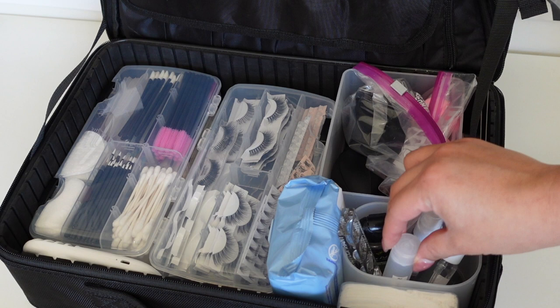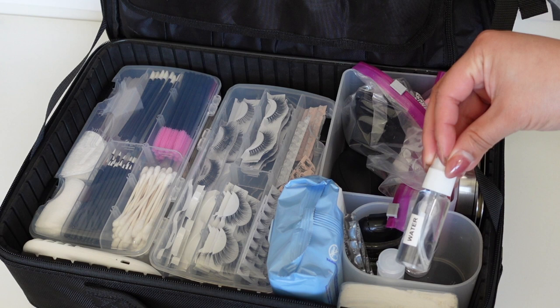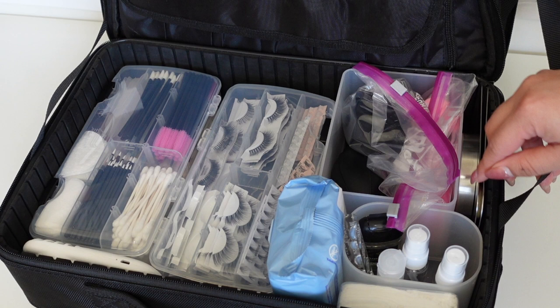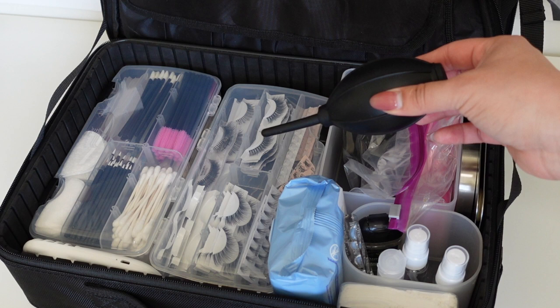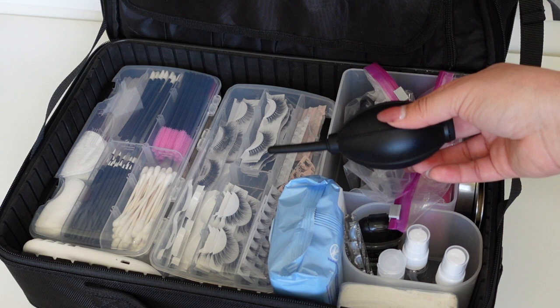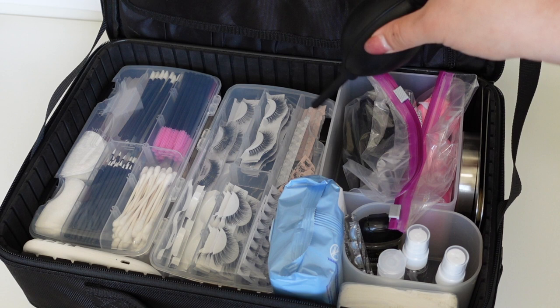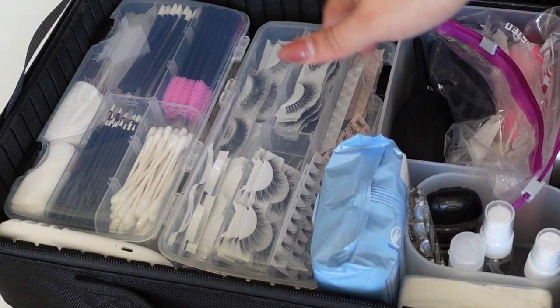I have an Artist Kit Company palette that's great for liquid products because it has little wells. I keep hand sanitizer, water, and alcohol. On the side I have some steel palettes and a lens blower - like for a camera - that I use to blow dust and kickback off my palettes and powders without blowing on them directly. I also have powder puffs and makeup sponges stored so they're not exposed.